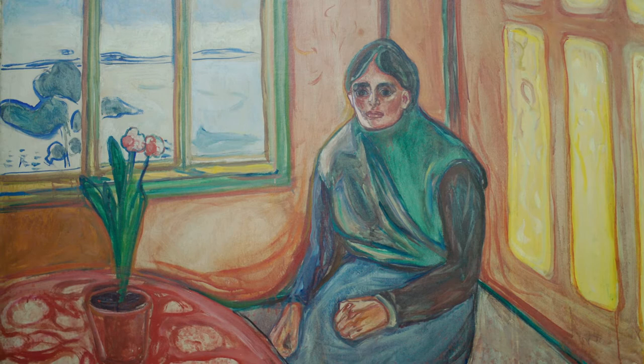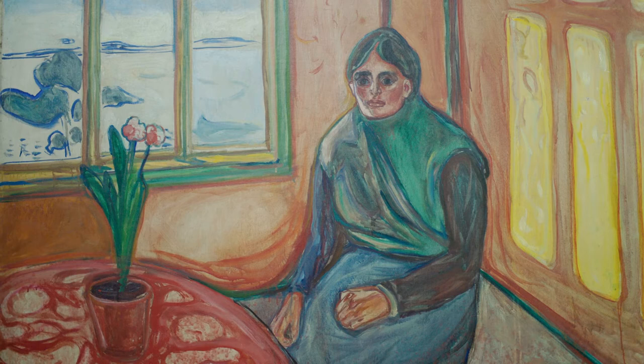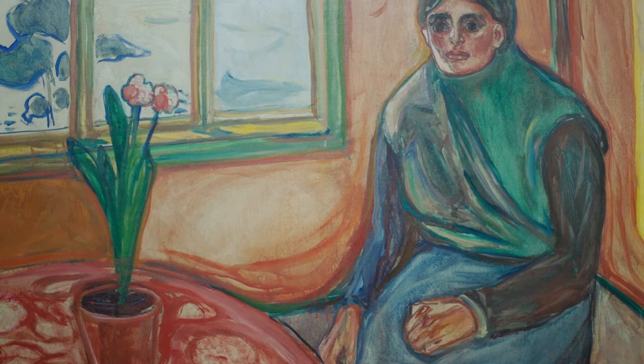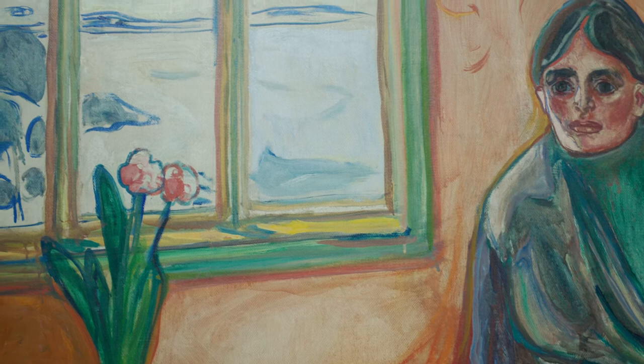But then we have that contrast in this painting, which is that red flower — that strange little detail. That red flower that we're seeing here is placed on a tablecloth, and that tablecloth has a strange pattern to it. Our eyes are immediately drawn to that flower, as are the woman's eyes. We're both looking at the same thing. But she's not reaching out for it. She's not touching it. Perhaps she does want to.